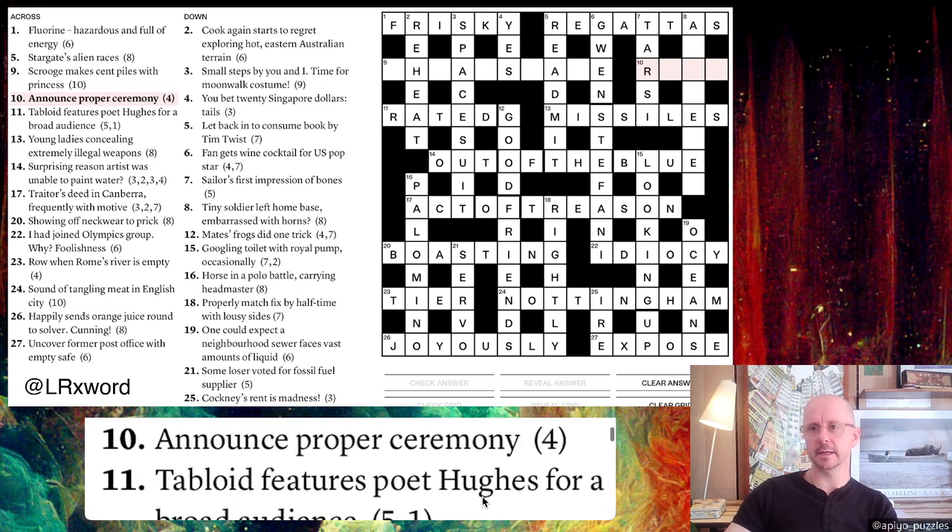Ten across, starting with R: 'Announce proper ceremony.' 'Announce' is a homophone indicator — if someone announces something out loud, you might mishear it and spell it differently. We need a word for 'proper' — RIGHT, R-I-G-H-T — and we spell that differently to give RITE, R-I-T-E, which is a ceremony.